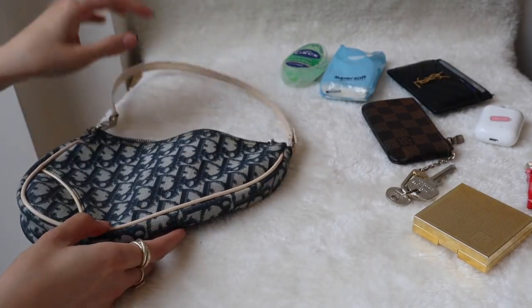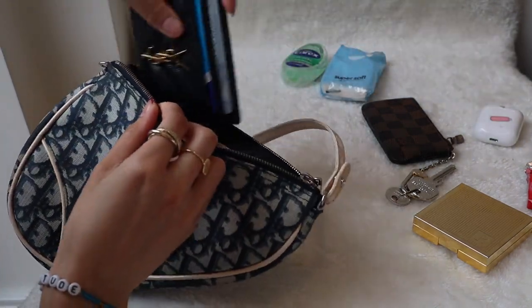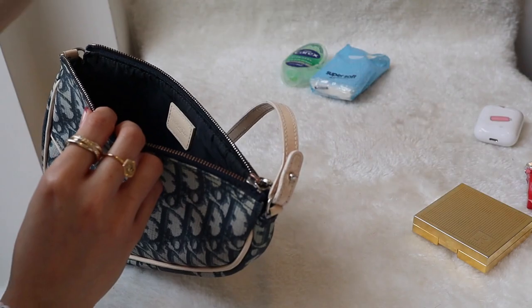You might think this bag is quite tiny, but actually it's not — it can fit so many things. So I'm just going to show you what I have inside so you can get a better idea of how much stuff you can fit in.